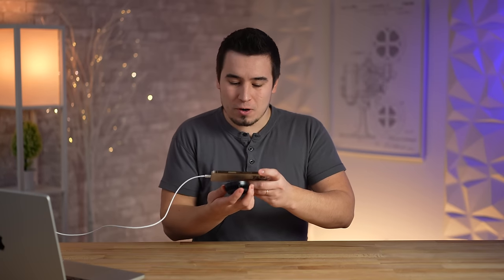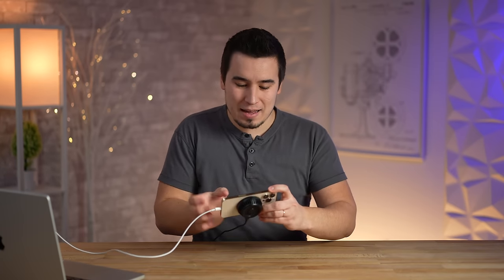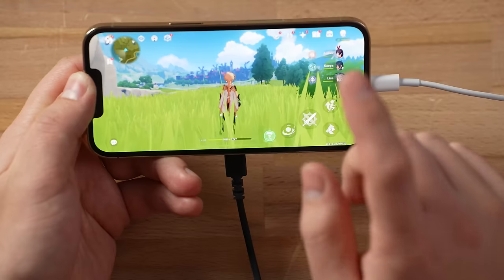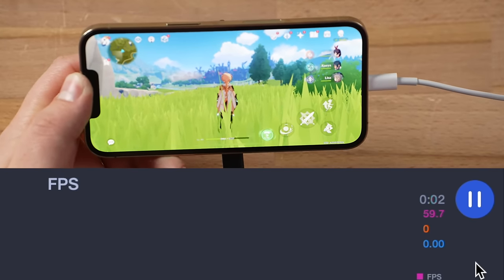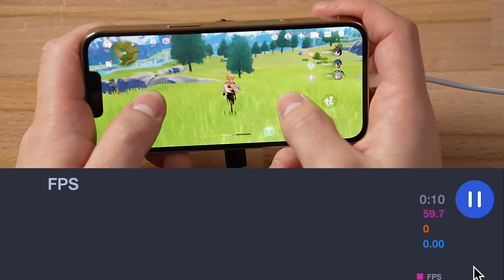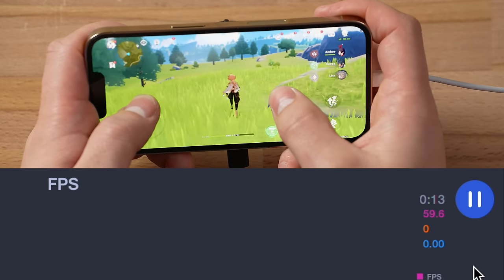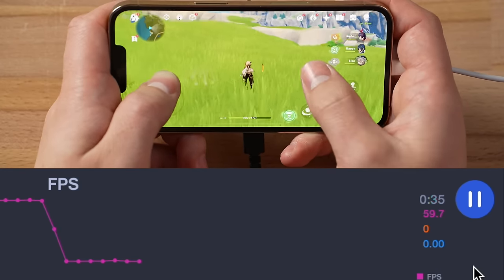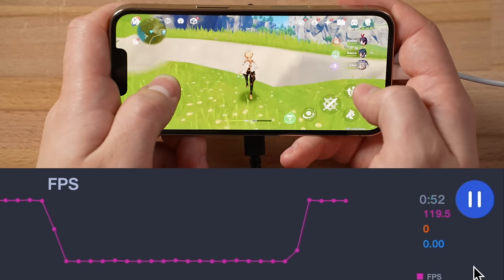Now it's time to put on the Razer Phone Cooler — right on the back, as easy as that with MagSafe. Flip that switch, it's on. The fan is pretty loud. Starting the PerfDog recording at 148, stopping in 10 minutes. I can already feel a little wind from the cooler — it's working pretty well. We're up to 120 — oh, and even with the cooler it just dropped back down to 60. I did not expect that.